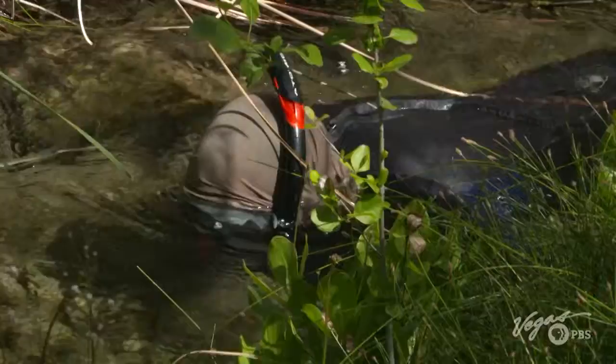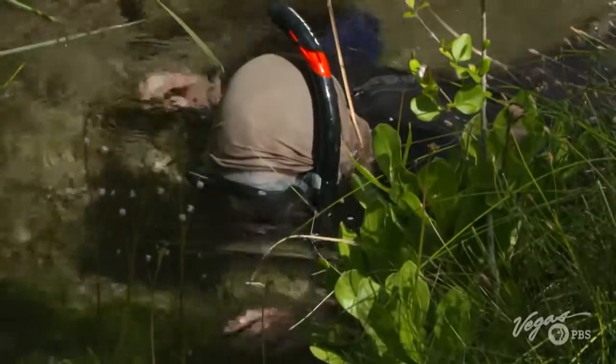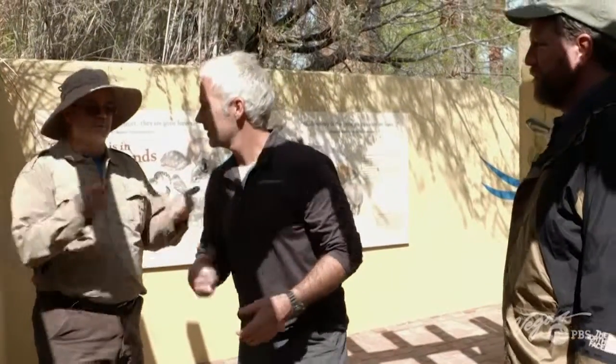Traps have been set to periodically look at the fish, and there's a snorkeler downstream in the water with a face mask counting the fish as he moves upstream. The Moapa Dace count takes place here twice a year.